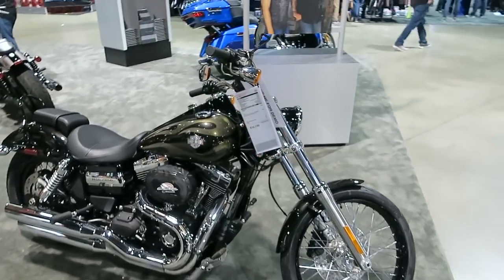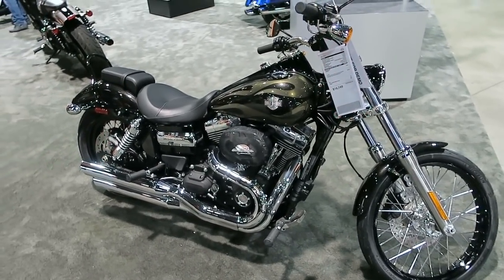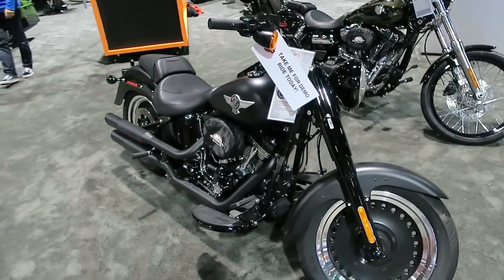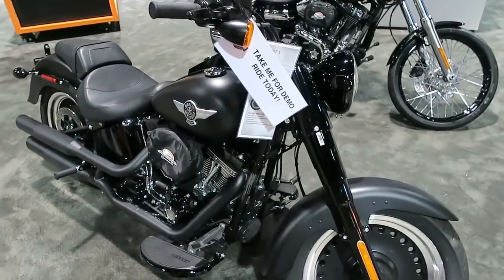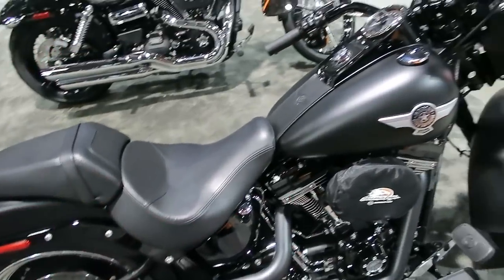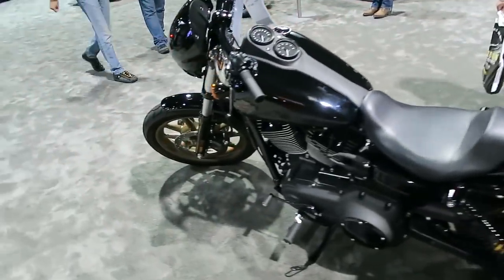All 2017 models, obviously — they're not going to put their old stuff out during the show. This is a Dyna Wide Glide, known for its raked-out front end and 21-inch spoke wheel. This is a Fatboy S — so it's got the 110 cubic inch engine. I just did a review video on that as well.